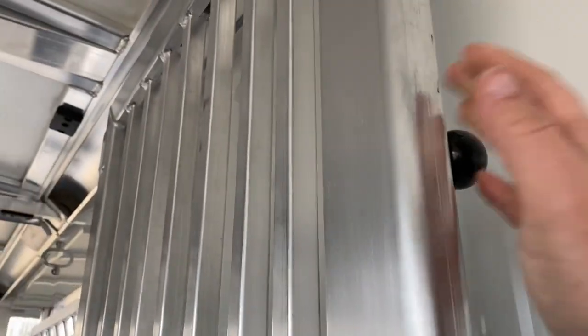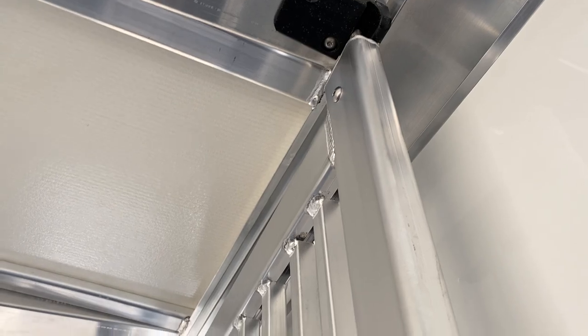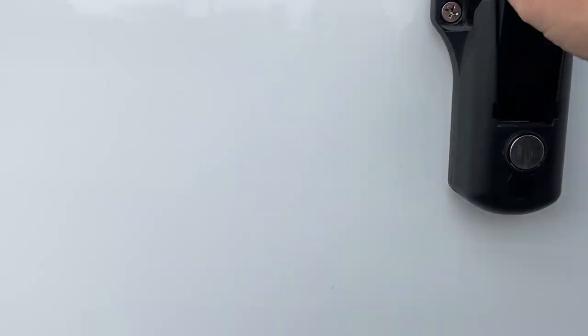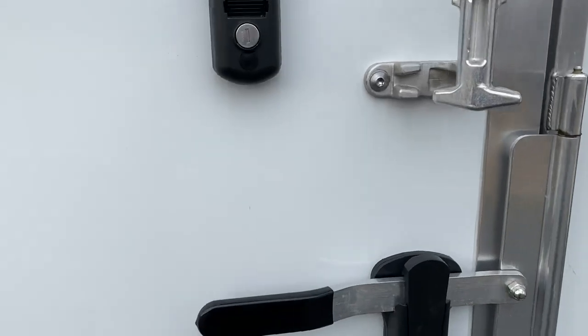Nice easy-to-operate handles here. The Cimarron latches into a high-density plastic — keeps that out of the way and it's fairly quiet. Pretty extruded aluminum siding. Bolt-on fenders, not weld-on, so if you do have to replace a fender that's really no big deal. Lifting this side ramp with just one hand by myself — it's nice and light. We have drop-down windows at both straight load horse heads.